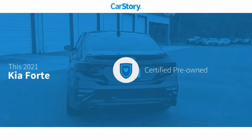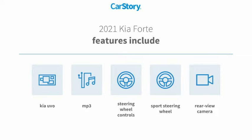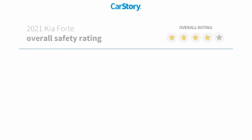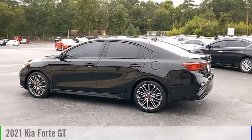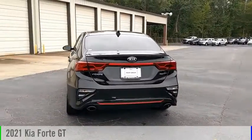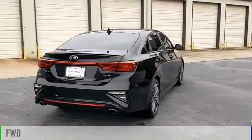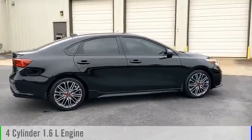Car story research indicates this vehicle as certified pre-owned. Features also include rear view camera, steering wheel controls, sports steering wheel, and MP3. It has been listed as an IIHS top safety pick with these ratings. Stop by and take a look at this 2021 Forte, powered by a front-wheel drive, four-cylinder 1.6 liter engine.